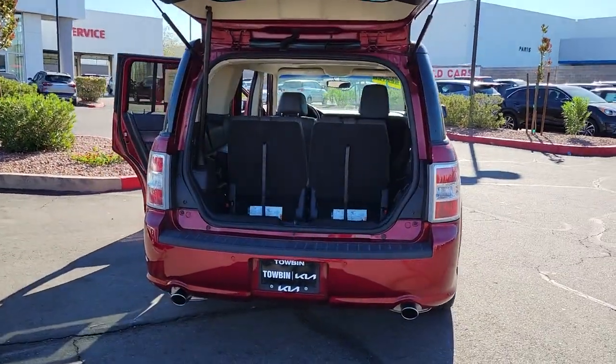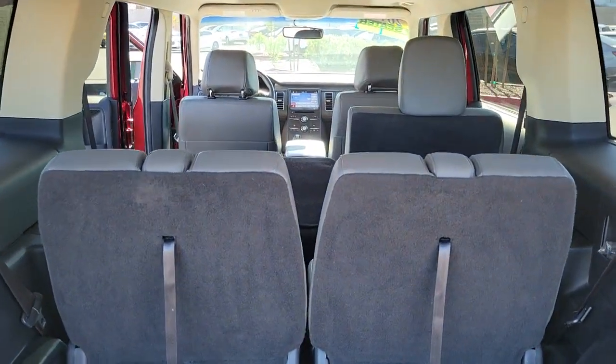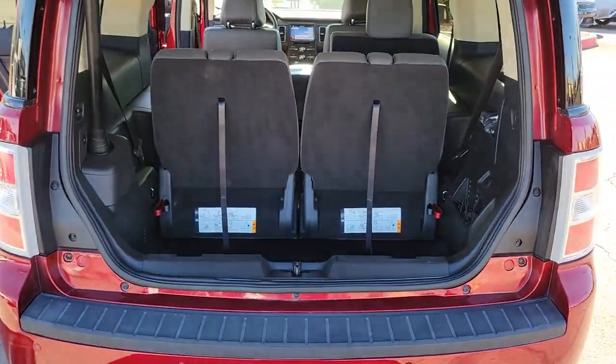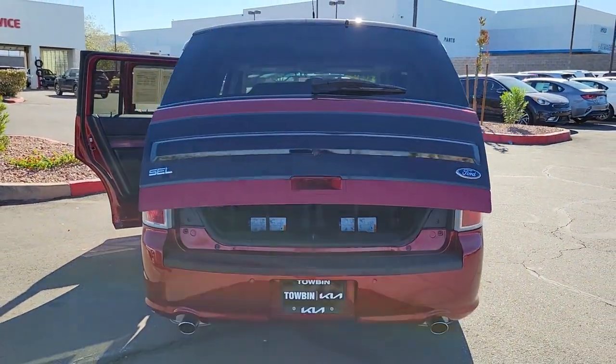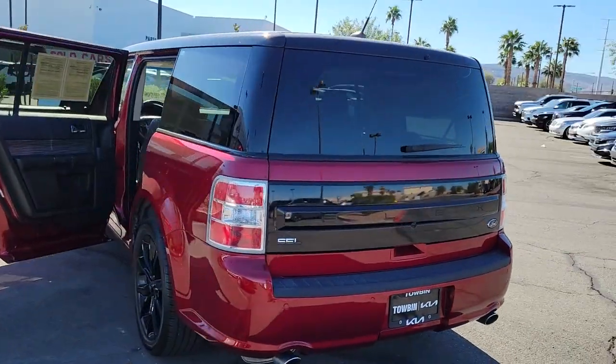The following are some of this vehicle's highlighted options: backup camera, wood grain interior trim, third row seat, vehicle anti-theft system, auto dimming rear view mirror, tire pressure monitoring system, side air bag, rear parking aid, cruise control, child safety locks.